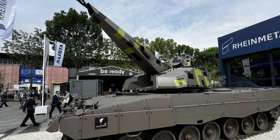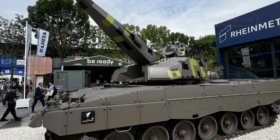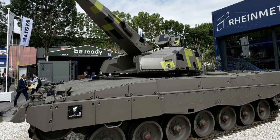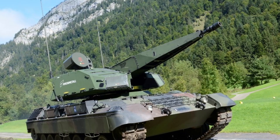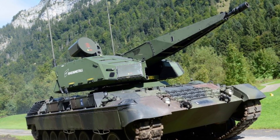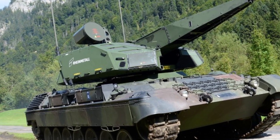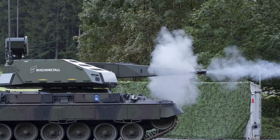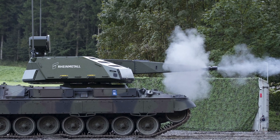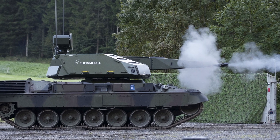Rheinmetall's integration of the SkyRanger 35 air defense system onto the Leopard 1 chassis represents a significant step forward in addressing the evolving demands of modern warfare, particularly the rising threat of unmanned aerial systems and other low-altitude aerial targets. Unveiled on September 18, 2024, at Rheinmetall's Auxenboden Testing Center in Switzerland during the SkyRanger system demonstration days, this hybrid system pairs a proven Cold War-era tank chassis with cutting-edge anti-aircraft technology. The SkyRanger 35, equipped with the 35mm Oerlikon KDG revolver cannon and advanced hit efficiency and destruction ammunition, offers a formidable response to contemporary battlefield challenges such as drone swarms and cruise missiles.